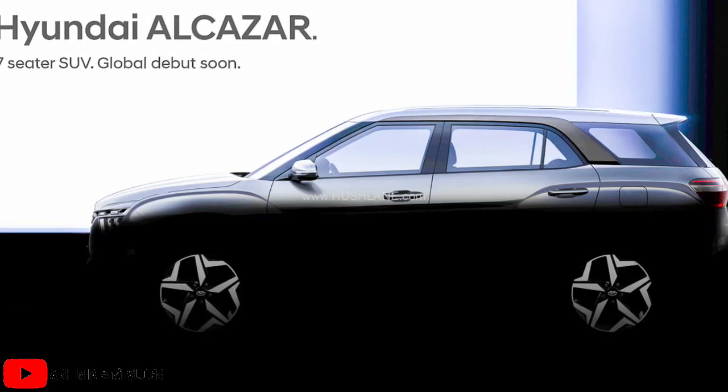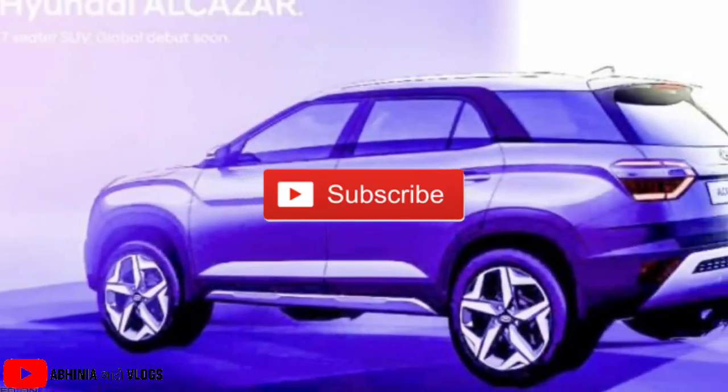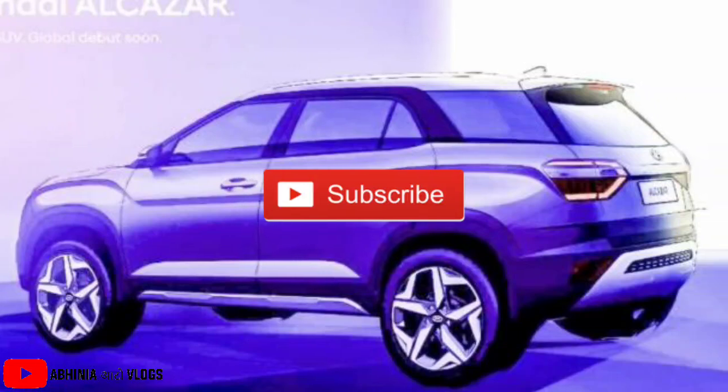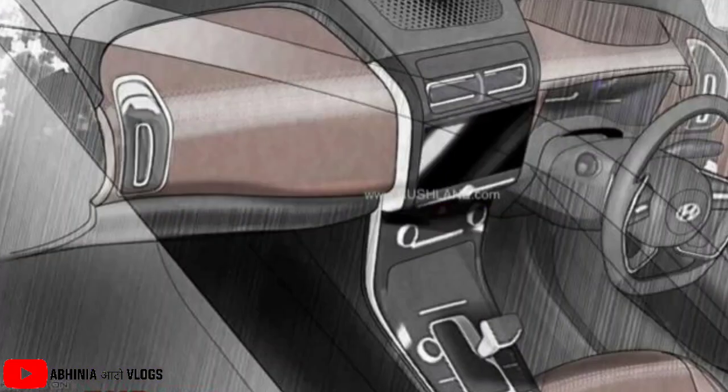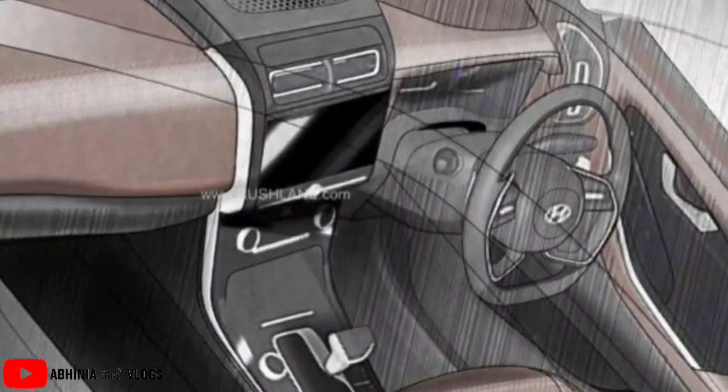So guys, if you liked this video, please subscribe to the channel and like this video. We'll see you next time with a new topic. Till then, take care, be safe, and bye-bye.